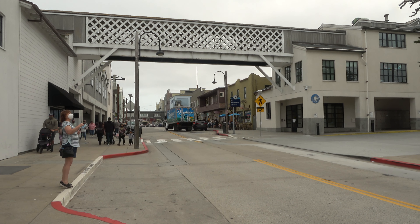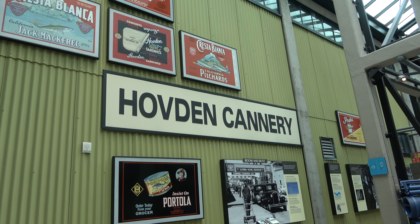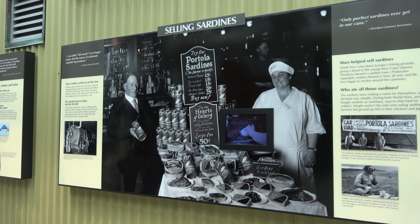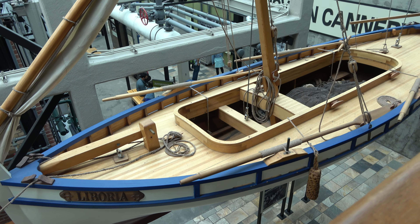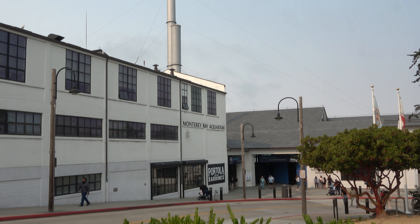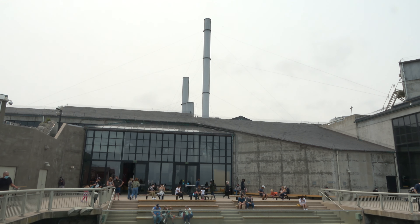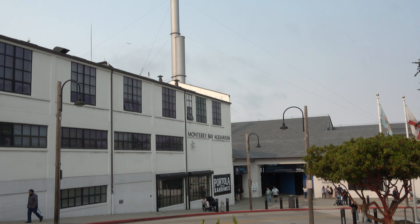The aquarium was established in 1984. The building was originally a sardine cannery that closed in 1973 due to a collapse in the sardine industry. Much of the architecture of the cannery was kept the same during the construction of the aquarium, such as large windows, concrete walls, and exposed pipes.